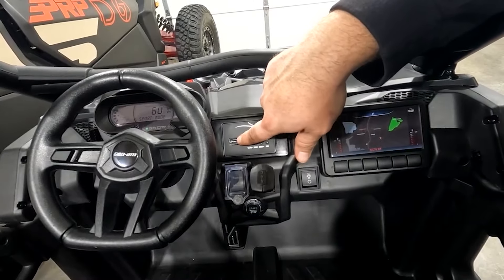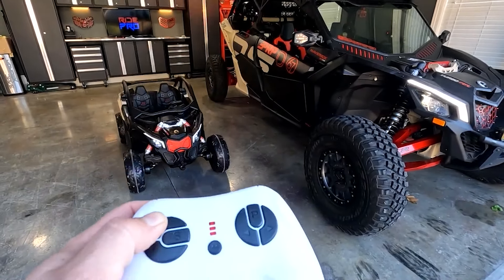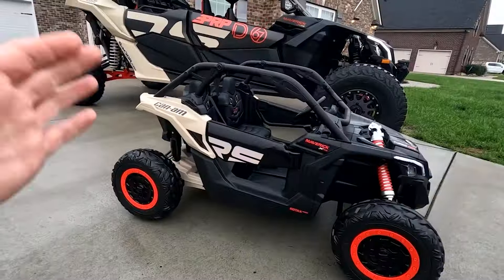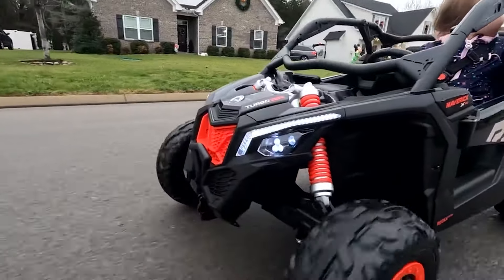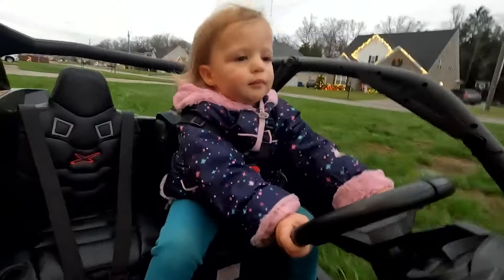Crafted from durable plastic and certified to meet safety standards, this ride-on car is built to handle the fun and excitement of kids aged 5 to 10. With a maximum load capacity of 135 pounds and speeds of up to 5 miles per hour, it's designed for real adventures. There is a reason Sopbost is on this list twice — this is the perfect gift for kids who are ready for a bigger and better ride.